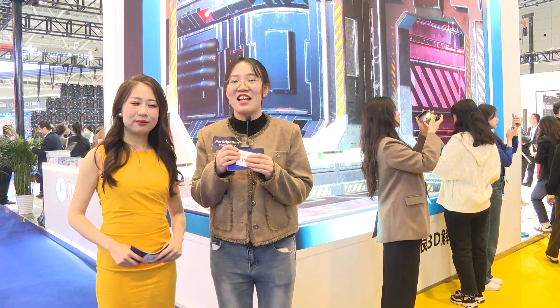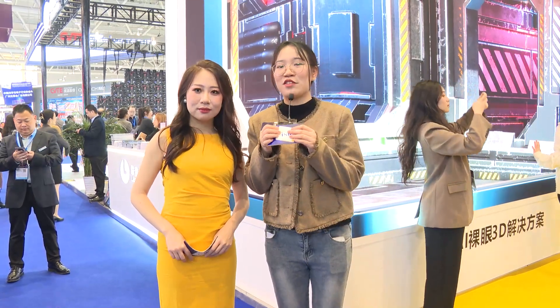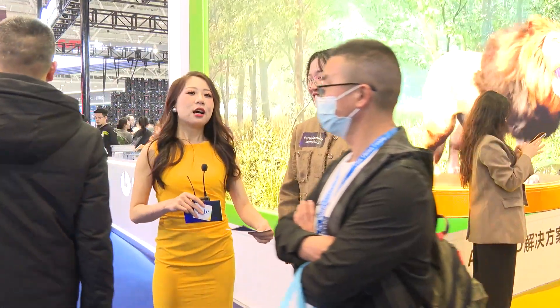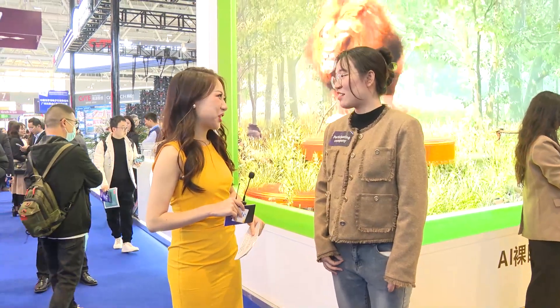So these are all our products — and we have many more products; this is only a part of our applications. If you want to know more, welcome to contact us through our official website. Thank you! So now we come to the last question — please share your positive thoughts about our ISE exhibition.